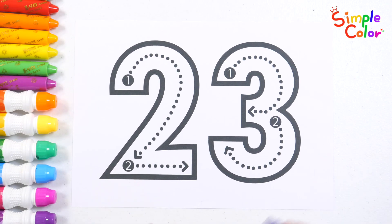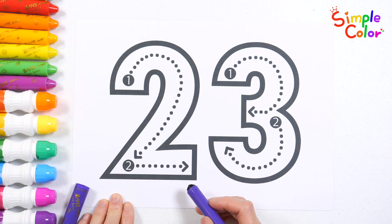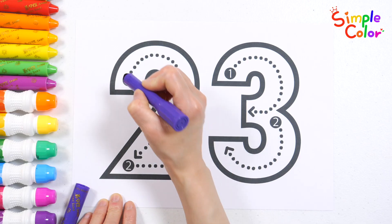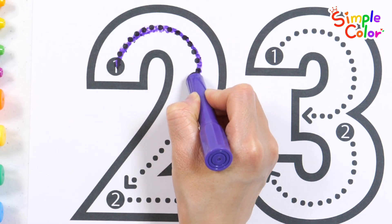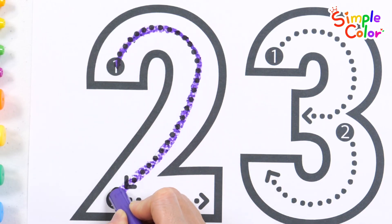Let's learn about the number 23 today. First, shall we learn how to write the number 23? Let's write the number following the arrows in order.